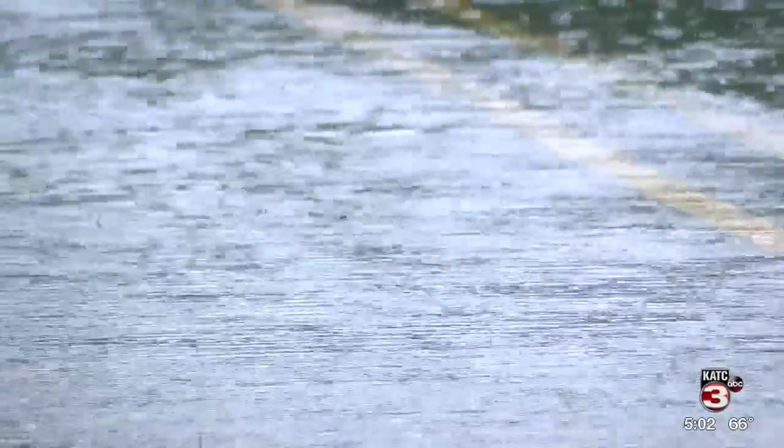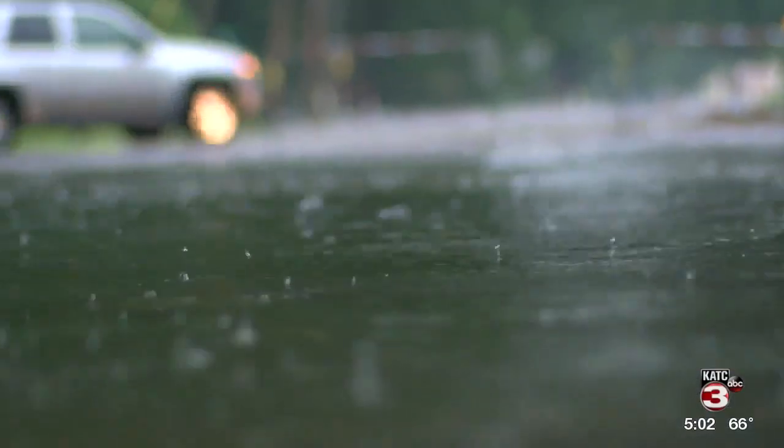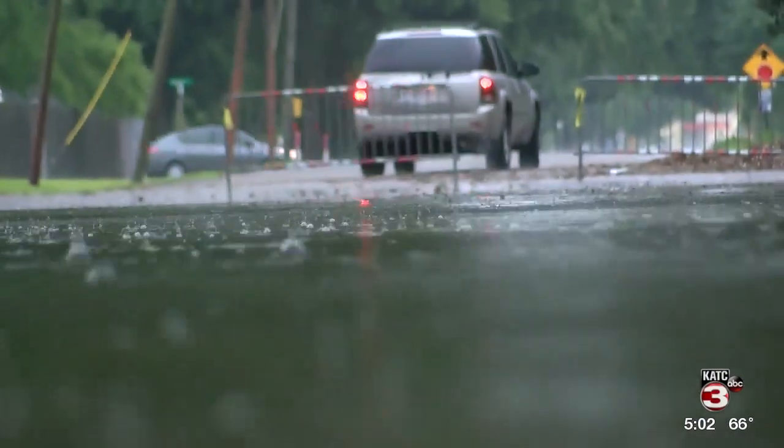I don't think anybody really expected it to be this bad. This is what a flash flood does — it's unpredictable. You know it's coming, but you just don't know quite where.